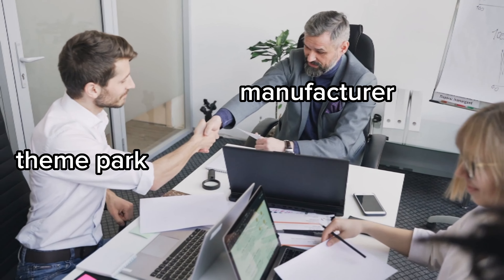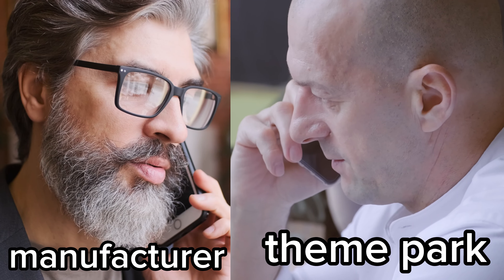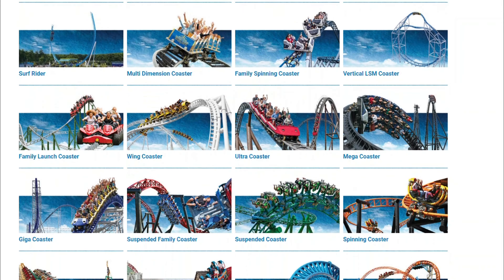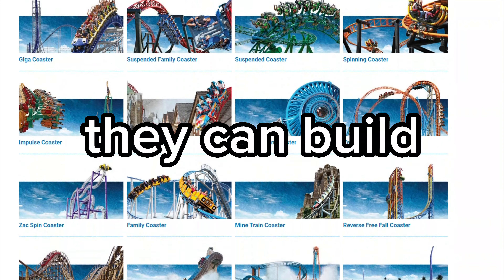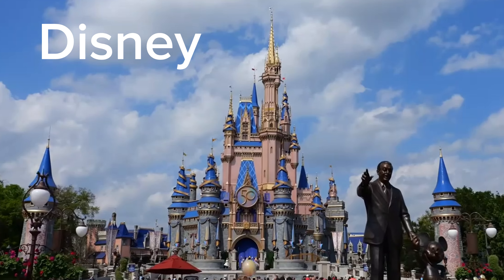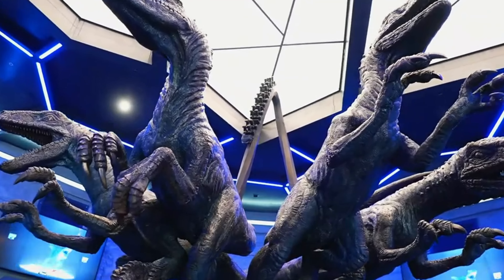The process all starts with an idea. A theme park either reaches out to a roller coaster manufacturer and asks them to build a ride, or a manufacturer reaches out to a theme park and asks if they can build a ride at their park. Manufacturers have a wide variety of coasters they can build, and the parks choose what type of coaster they would like. Coasters usually cost $15–20 million,